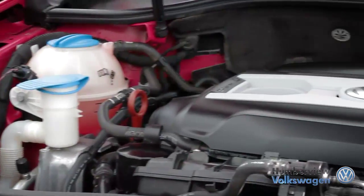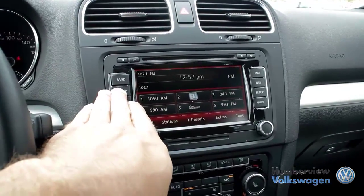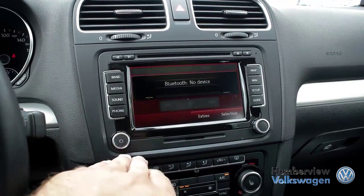Established in 1958, Humberview Volkswagen has been serving the Toronto, Etobicoke, and Mississauga regions with top quality, expertly crafted vehicles for over 50 years.